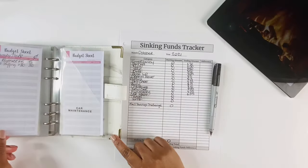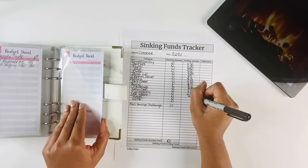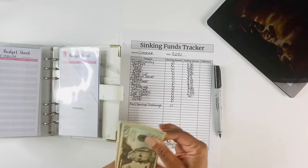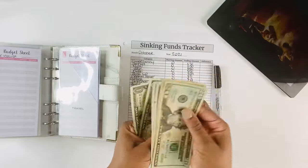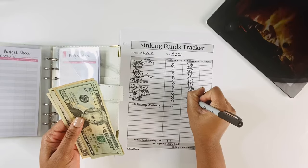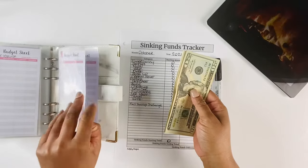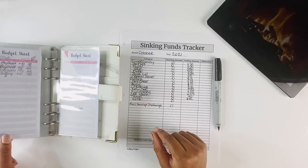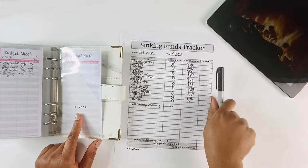Car maintenance — we have not funded that this month, which is okay. For travel we have $42. And for invest, we don't have anything yet, which is okay as well. We'll start to invest, put a little bit here and there, starting next month.